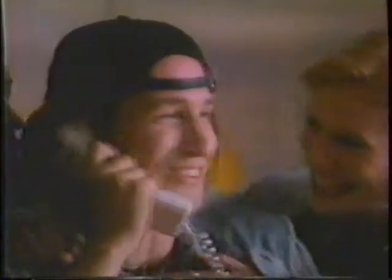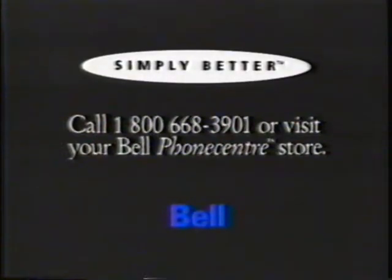No, Mom and Dad have gone away for the weekend. Party? Yeah, I guess I could have one. Call 1-800-668-3901 or visit your Bell Phone Center store by November 12th.